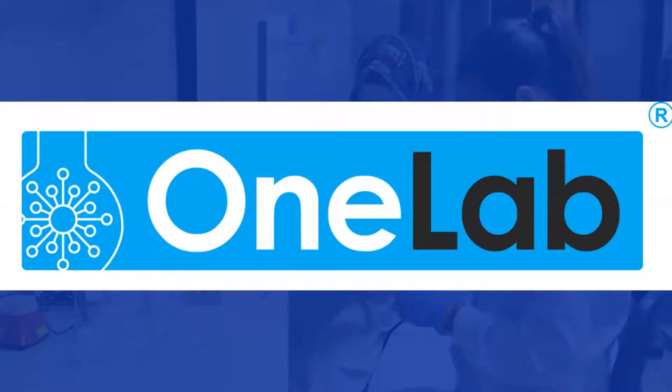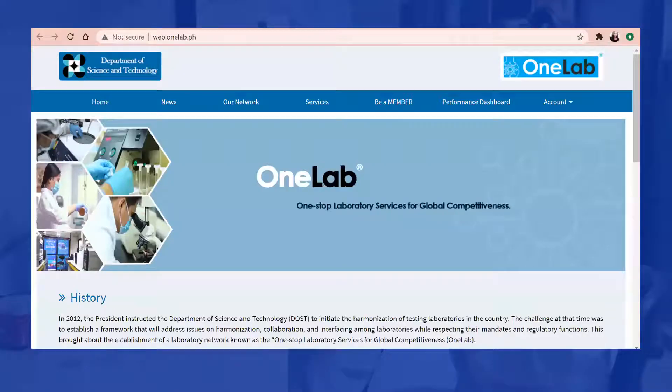In 2016, VOSC fully launched OneLab, an ITB solution to provide laboratory customers global access to comprehensive analytical and calibration services at a single touch point. Through the robust Unified Laboratory Information Management System or ULIMS, the referral system of lab activities across government and private labs in the Philippines and some parts of the world is established.